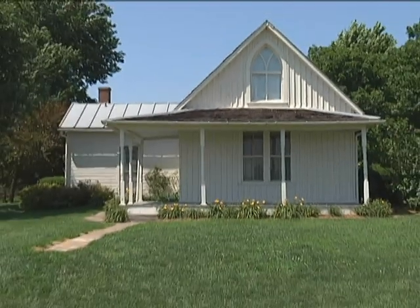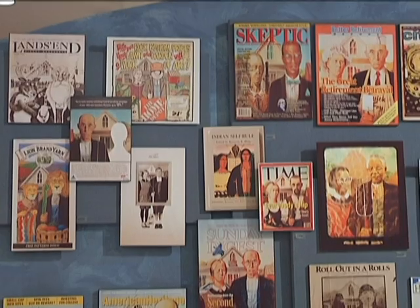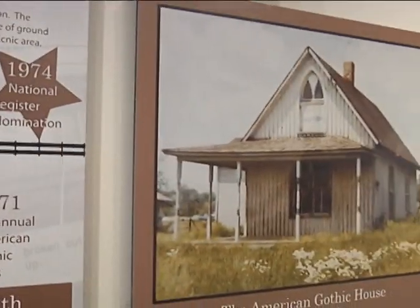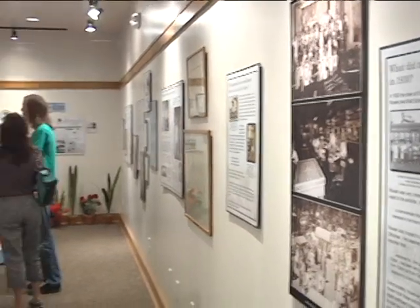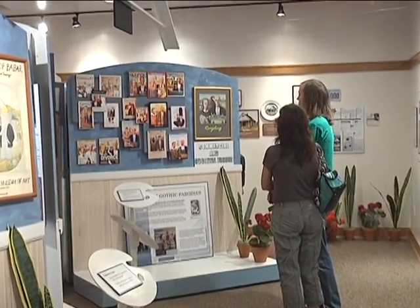The American Gothic House in Eldon, Iowa is famous as the backdrop of Grant Wood's 1930 painting, American Gothic. Since completion, the painting has become an American icon. The house was listed on the National Register in 1974 and the neighboring Visitor Center was opened in 2007. The American Gothic House Center is now visited yearly by tens of thousands of visitors from all over the world.